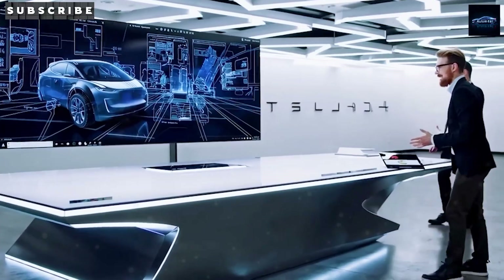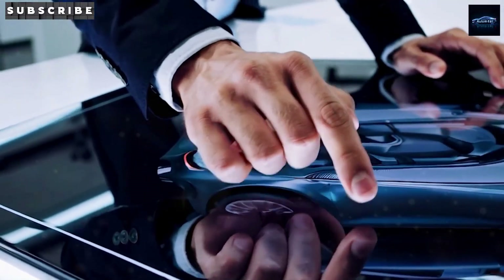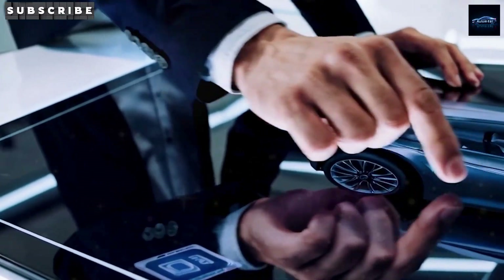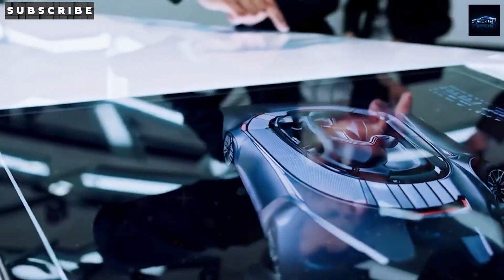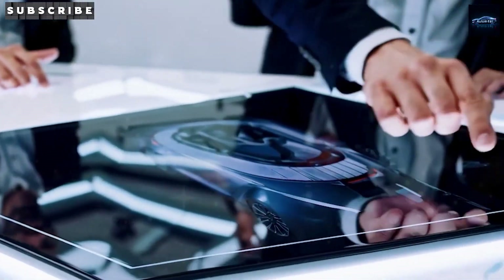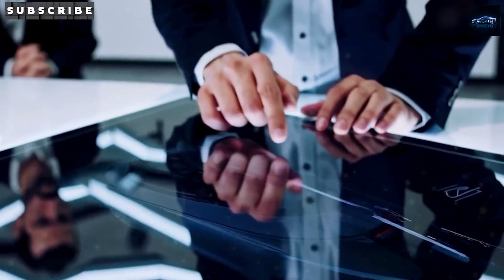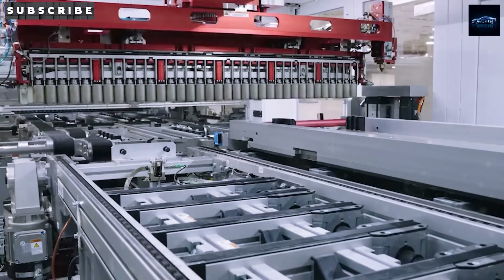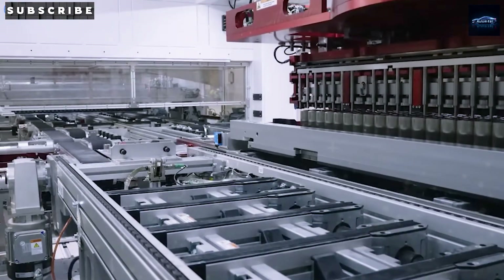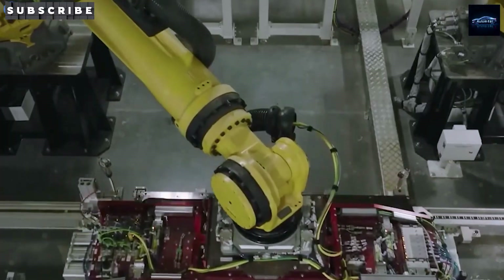Another major plus for Fremont is its location, just 30 miles from Tesla's Engineering HQ in Palo Alto. That close proximity means teams across design, software, and manufacturing can easily collaborate. Quick feedback loops, fast decision-making, and real-time updates to the production line are all possible thanks to this setup. Fremont also makes it easy to host executive walkthroughs, media test drives, and early-stage quality checks.